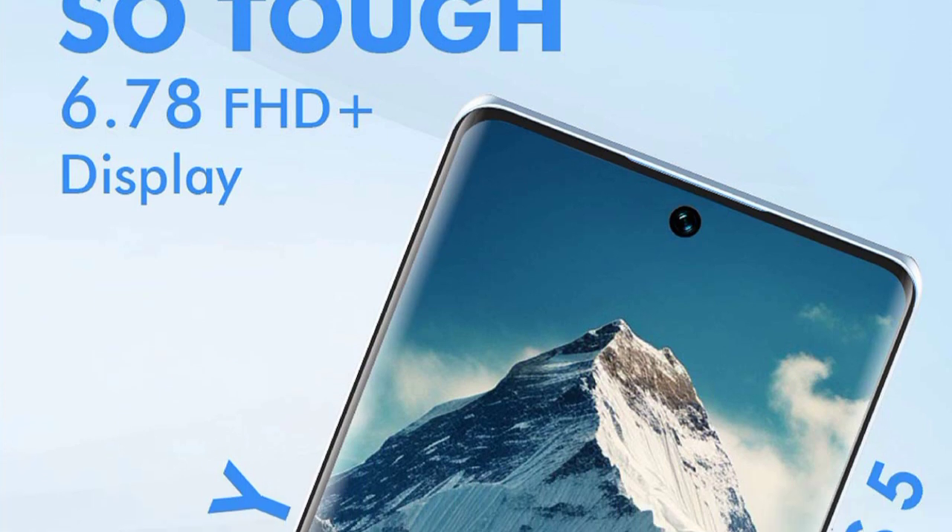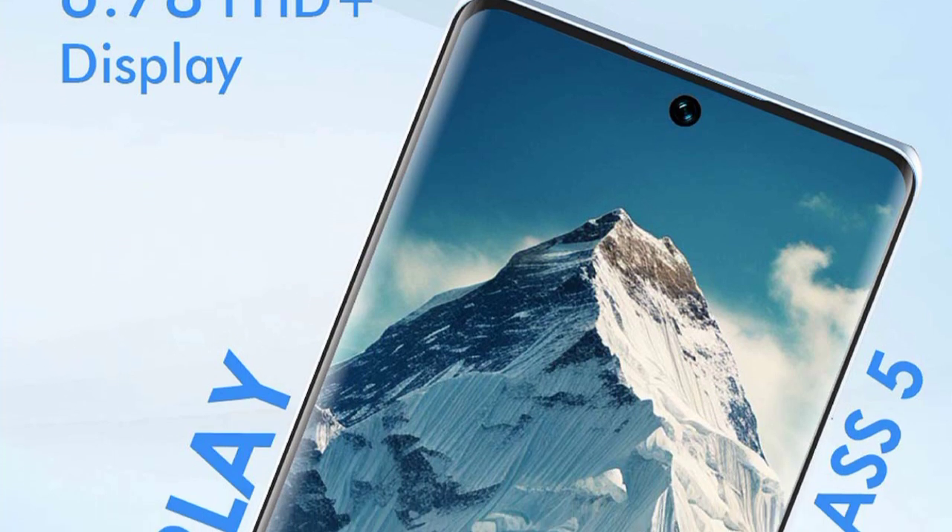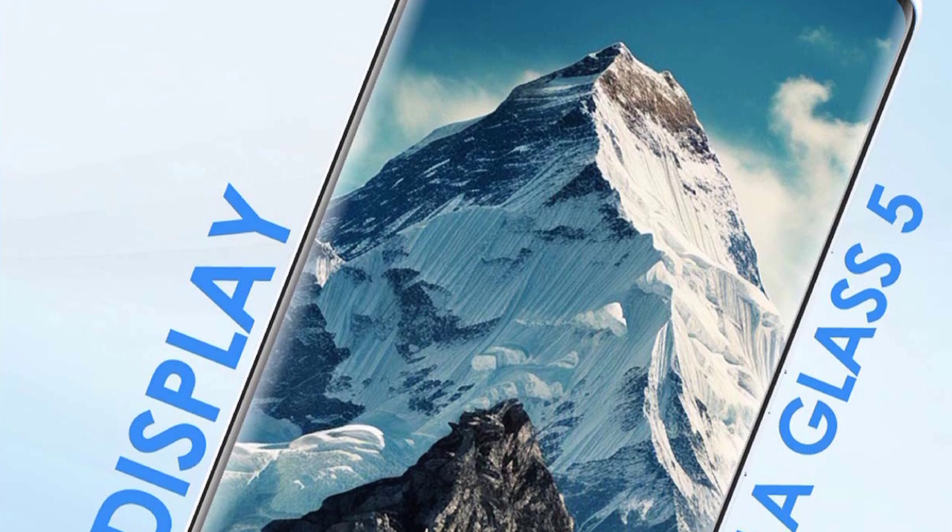The ITEL S23 Plus features a 6.78-inch Full HD Plus 3D curved AMOLED display.